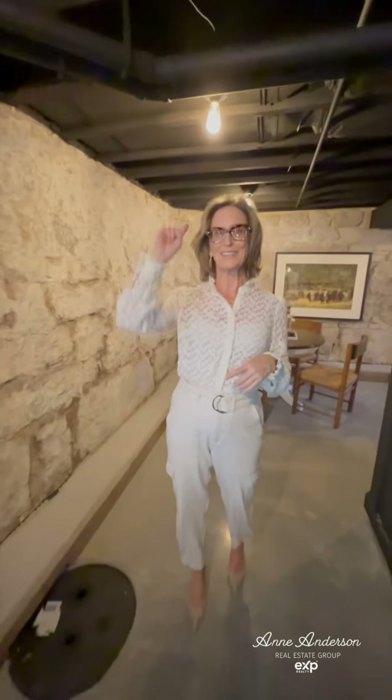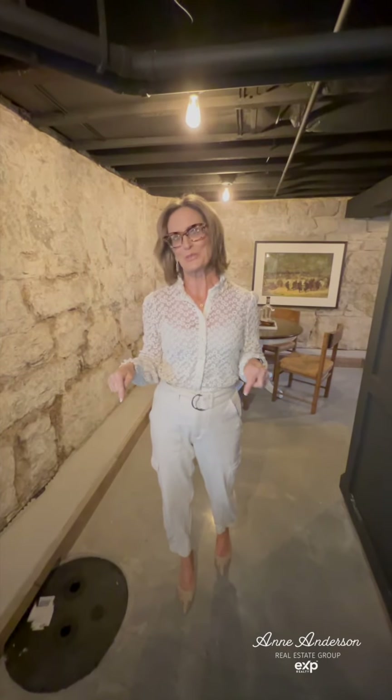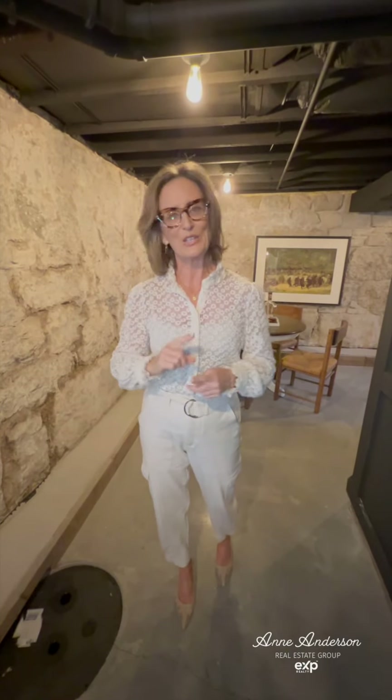There's a whole lot between the third floor and down here in the basement, but you're going to have to check out our listing when it comes on and our photos and videos come back. So check back in. Make sure to schedule a private showing as soon as you can.